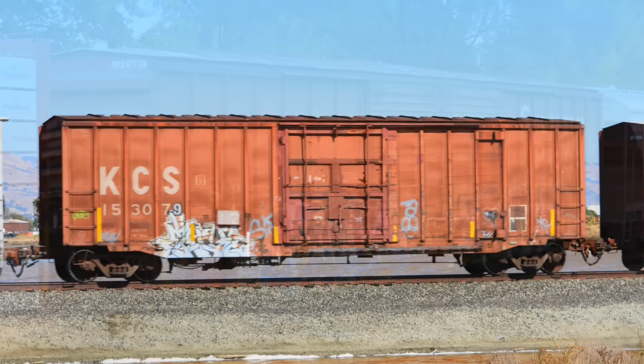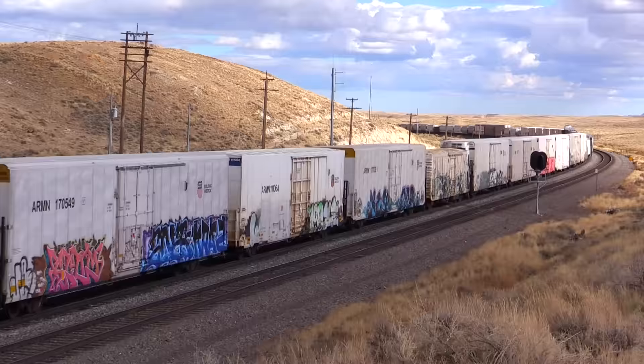Sometimes box cars have also been modified with refrigeration units on one end. They are called refrigerator cars and are used for transporting fresh produce, all while staying nice and cool.